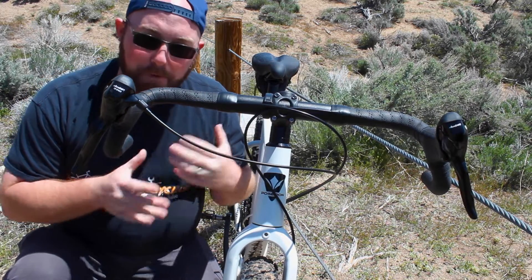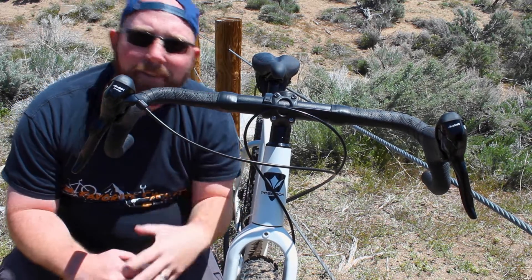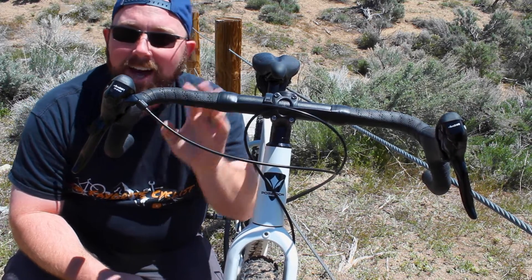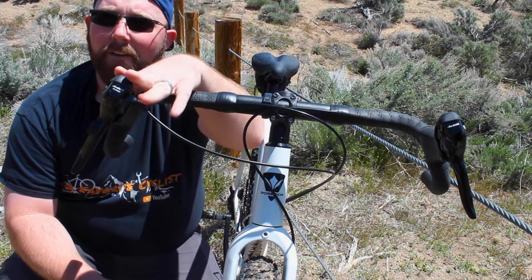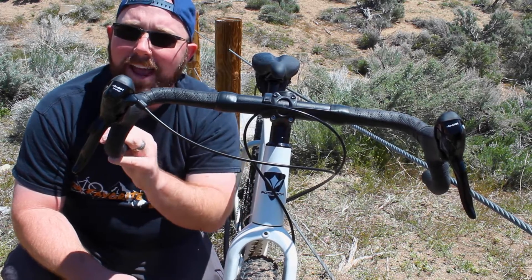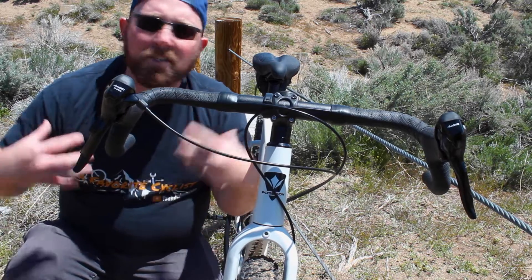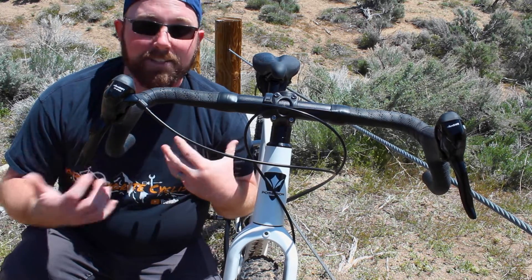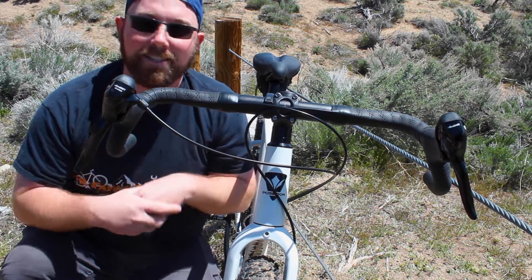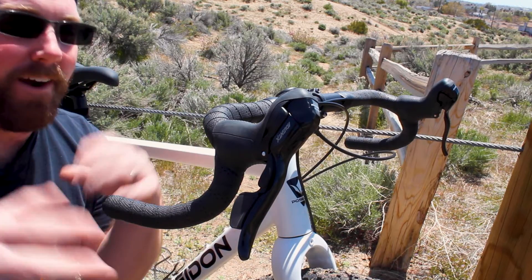What those bars do is give you multiple positions just like a regular drop bar, but also a wider, more aggressive position suited more towards mountain biking. On my road bike I'm generally up on the top of the bar, but on this bike it's the complete opposite — I spend most of my time on the hoods, in the drops, and right on the very end of the handlebar. It's ridiculously comfortable, feels just like my mountain bike, opens up my chest, and gives you a real second wind in the drops.